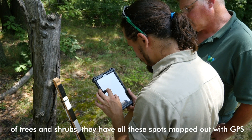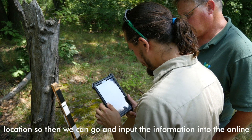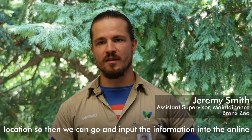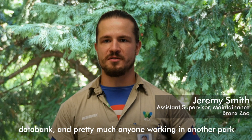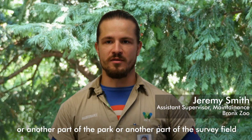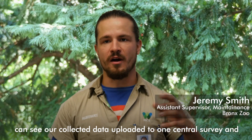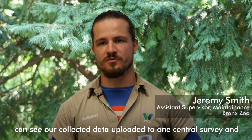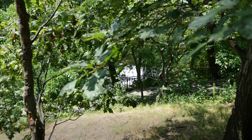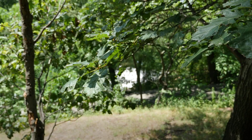They have all these spots mapped out with GPS location so that we can go and input that information into the online data bank. Pretty much anyone working in another part of the park or survey field can see our collected data uploaded to one central database, where later on they'll develop a plan of attack for managing the forests.